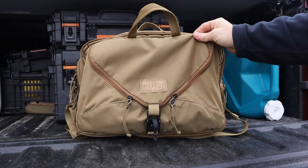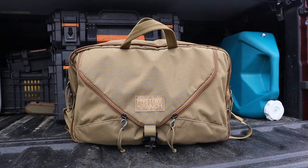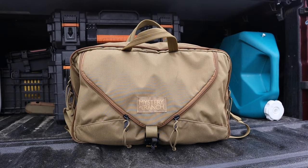Let's get to it. Right out of the gate, it can stand on its own. A lot of briefcases don't do that — they want to flop over, so you're always resting against a wall or a chair. If this is fully expanded, it will stand on its own. That is, to me, actually a pretty big selling point.